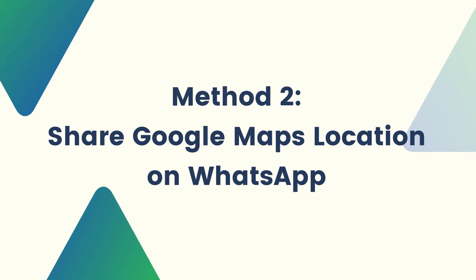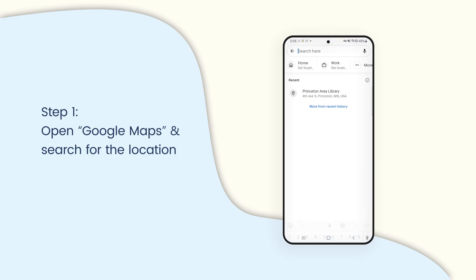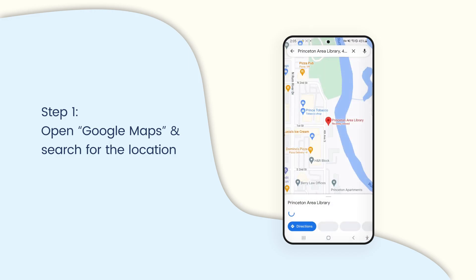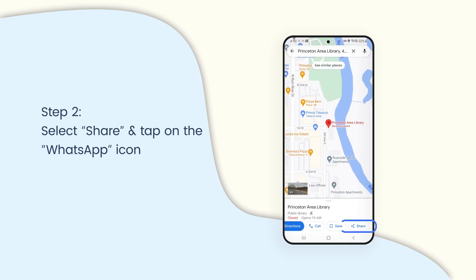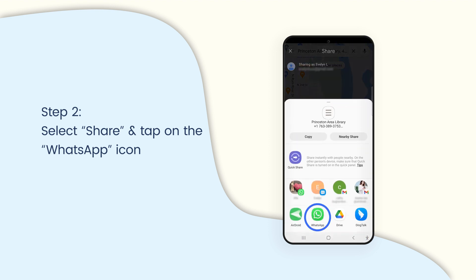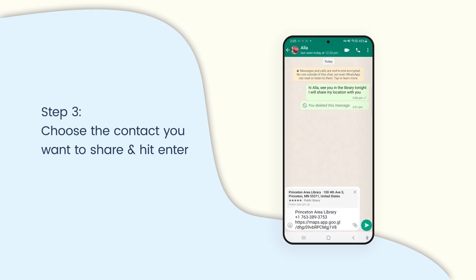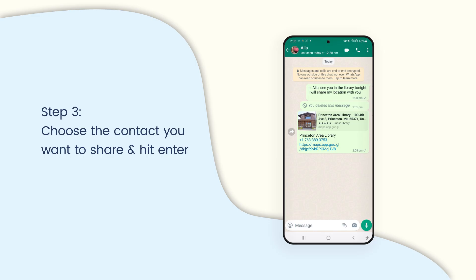Another way to share location on WhatsApp is using Google Maps. Open Google Maps and search for the location you want to share. Select 'Share' and tap on the WhatsApp icon. Choose the contact you want to share the location with and hit enter. The Google Maps location will be shared with the WhatsApp contact as a link.